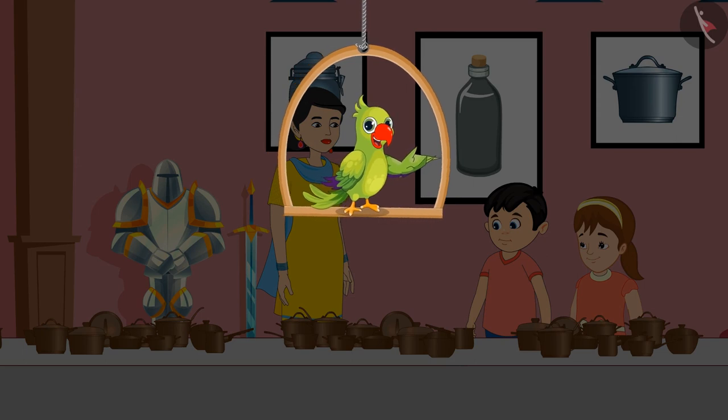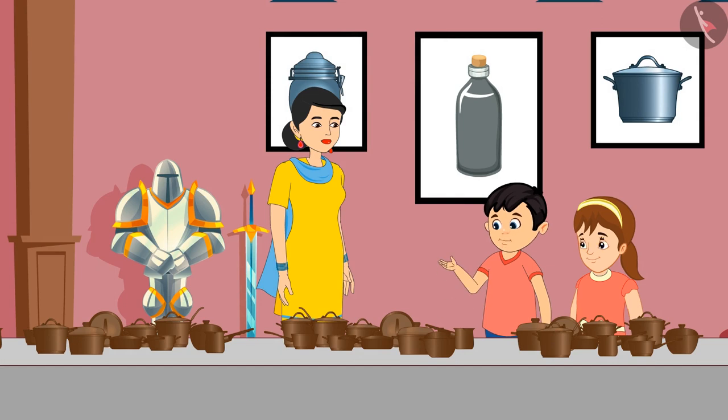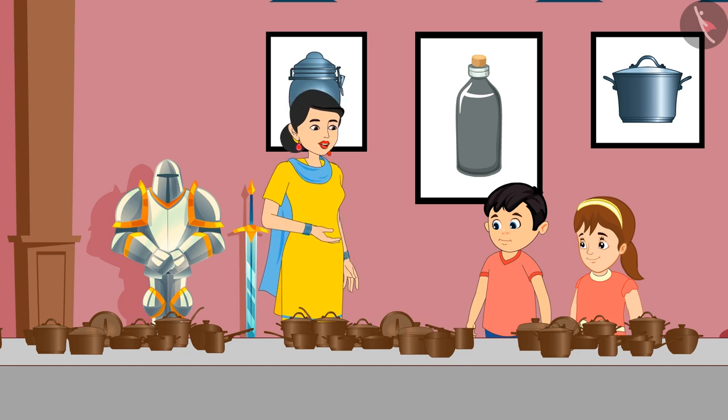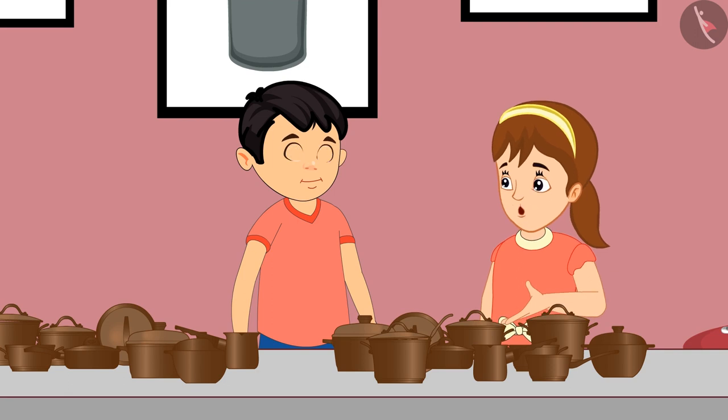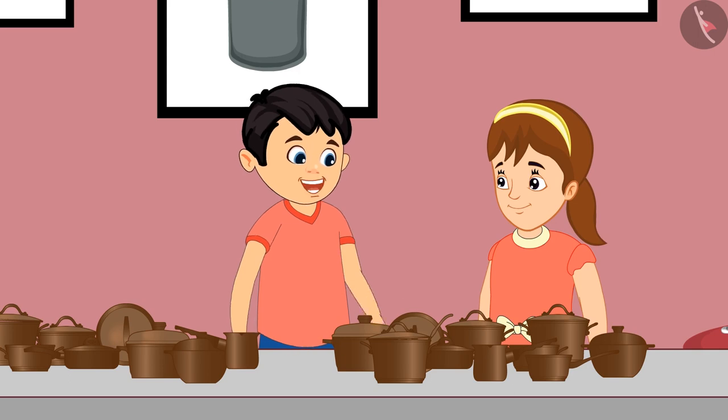So today, Chotu and Pinky have come to the museum with their mother. They are seeing many interesting and antique items here. Come, let's see what all 3 of them are seeing. Oh, wow! There are so many utensils here. Mom, why don't we use such utensils at our home? Chotu, these utensils are really old and they were used a long time ago. Come, let's see how many utensils there are. Let us count these.